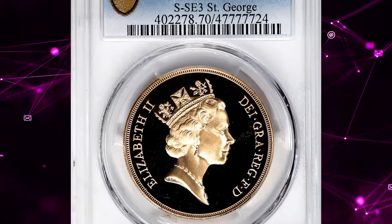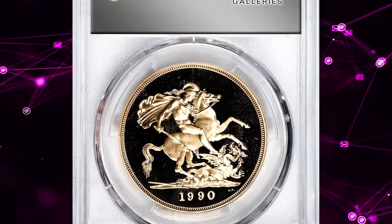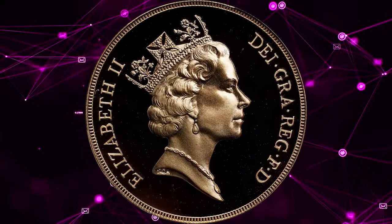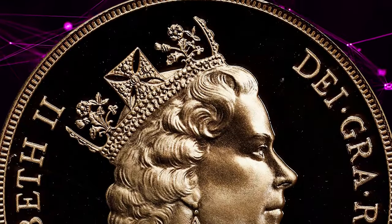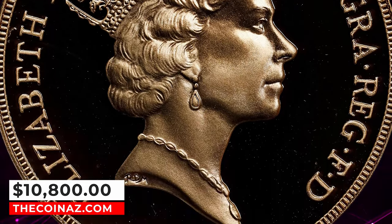Number 2: 1990 Elizabeth II £5 from Great Britain, graded as PR-70 Deep Cameo by PCGS. A perfect proof specimen, this alluring modern British issue delivers a bright and shimmering luster, with strong appeal throughout and no signs of mark, spot, tone, or haze. It ended up selling for $10,800 on January 12, 2024.